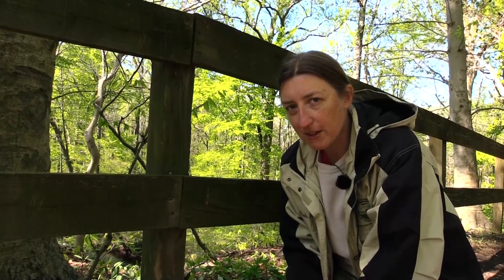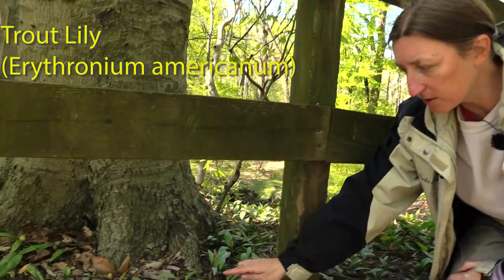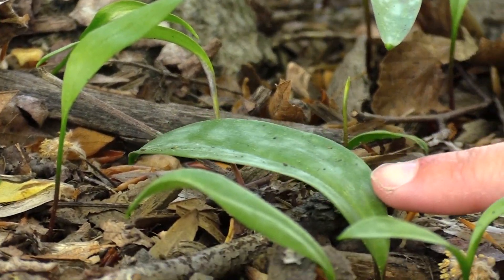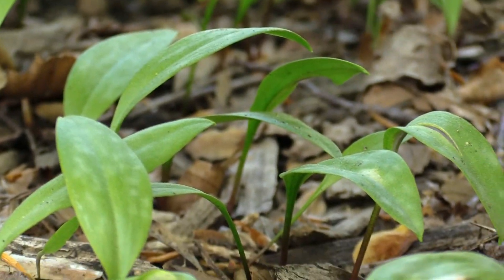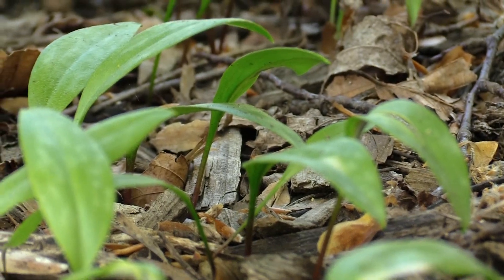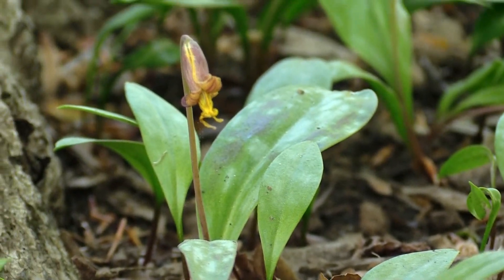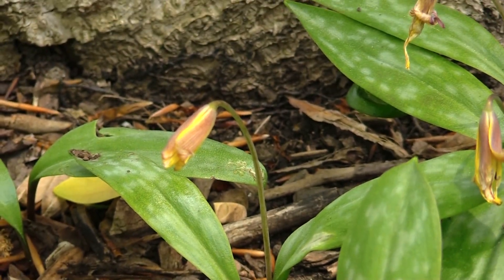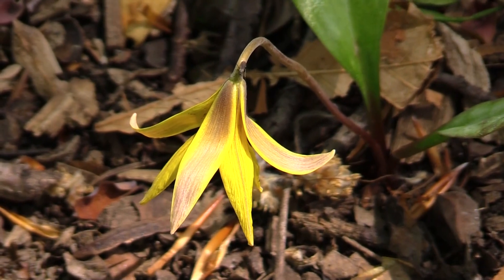The first plant we're going to look at is called Trout Lily, named for the mottled appearance of its leaves that resemble trout. You'll see a lot of single leaves coming out of the ground — these are just part of the overall underground system and they'll never have a flower. It's just leaves to support the whole system. They're all connected underground.